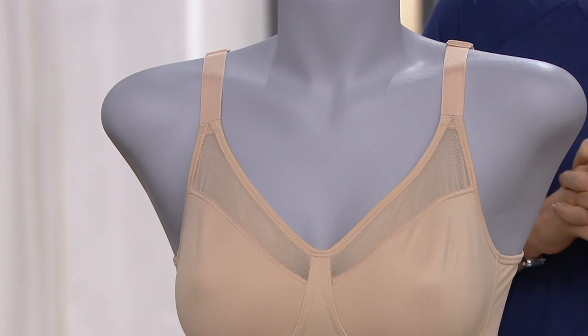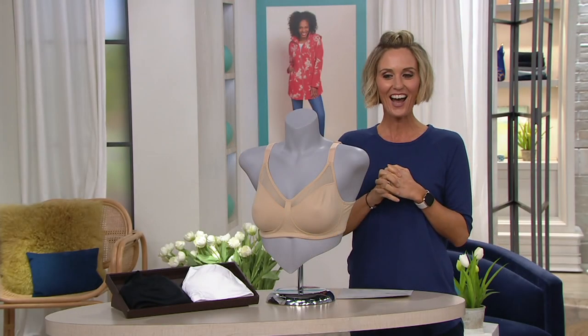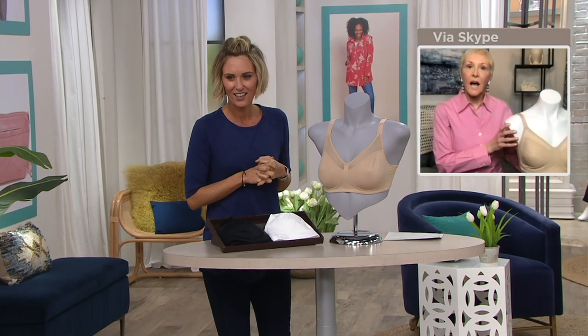With me right now is Marianne Ahern to talk about this one. Great to see you again. This is a really pretty bra — I would never have thought it was a minimizer just looking at it. It's so modern. Playtex has been around for 60 years, and they do that by constantly innovating and giving you what you want — a modern, fresh profile, but a problem solver.